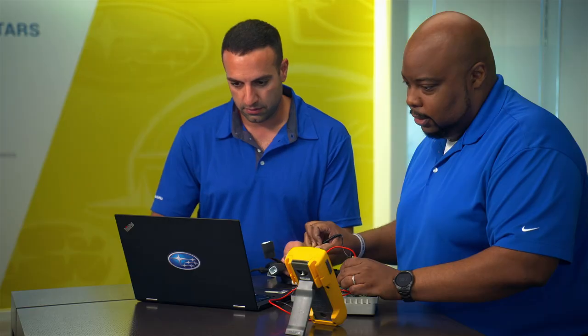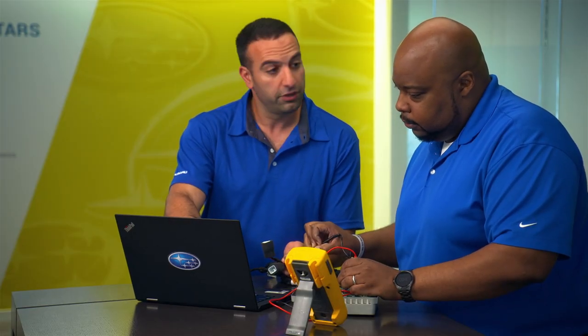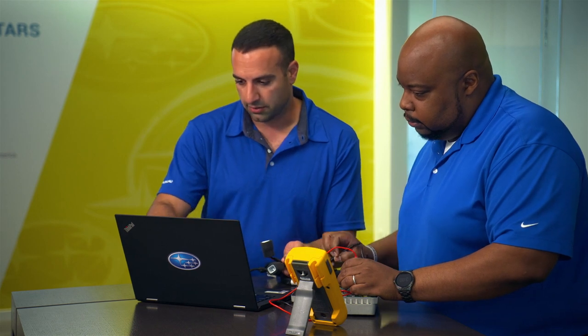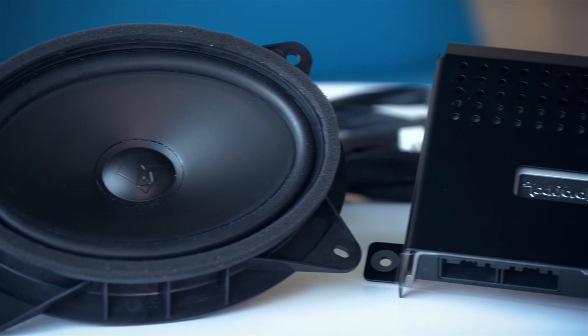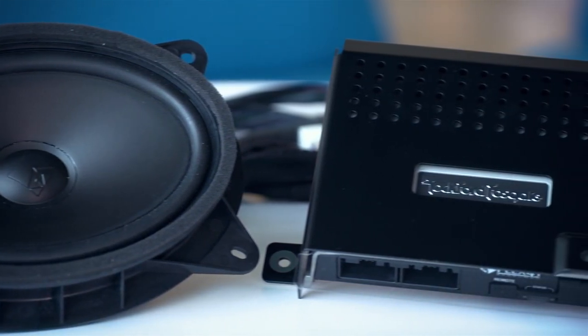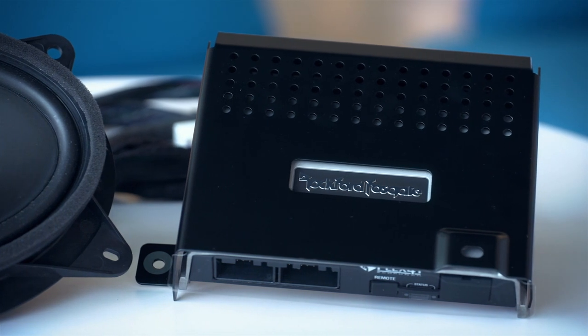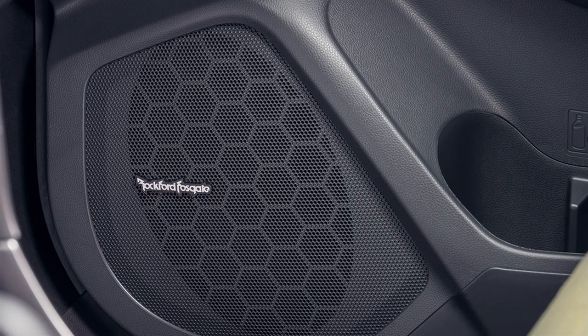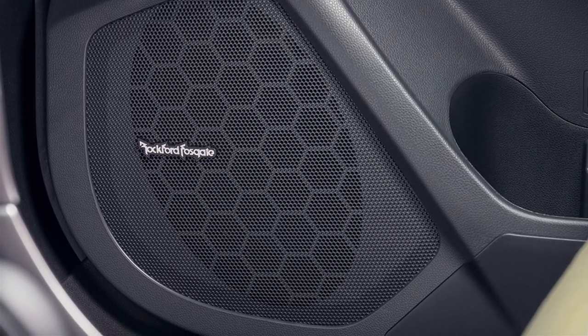Genuine Subaru electronic accessories are designed according to the vehicle's original specifications and are fully integrated into Subaru vehicle systems. Wiring and body-integrated unit software are pre-arranged during the manufacture of the Subaru vehicle to allow for faster installation and seamless integration of electronic accessories. Plug-and-play pre-wired connections help ensure higher performance and robust functionality.